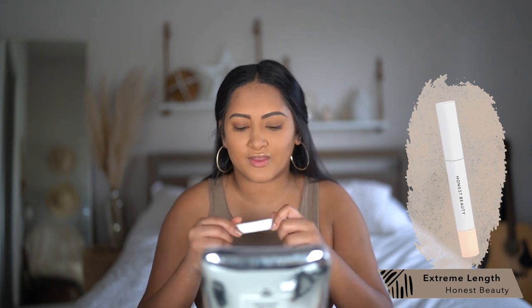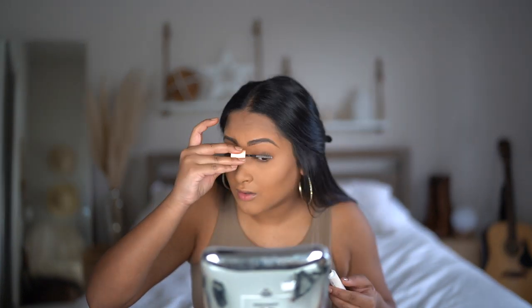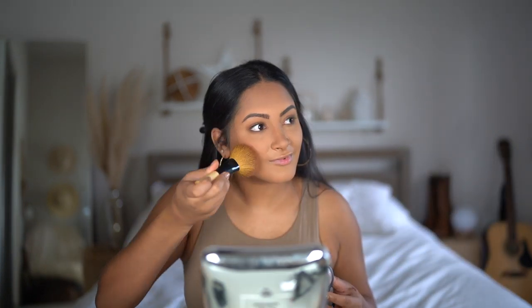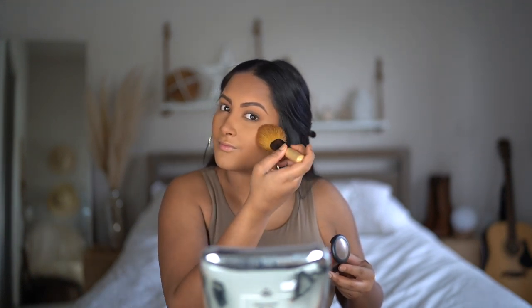Now we're getting into mascara. I'm going to use the primer side of the Honest Beauty mascara first. The trick is to apply the primer and wait for it to dry before going in with your mascara. While that's drying, I'm going in with my bronzer, placing it everywhere I place my contour. I'm using the brush that came with the Hoola bronzer to contour my nose — going down the sides and right under it, then a little bronzer in the middle for a button nose illusion. Next I'm using the Ofra blush in the color Raisin — the most perfect tone for my skin and it lasts so long.